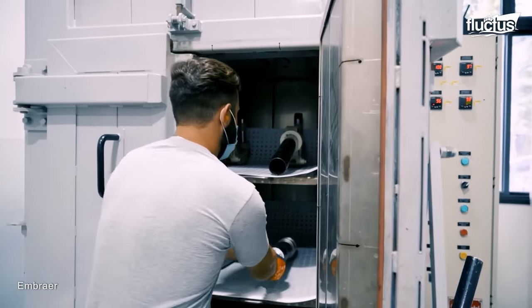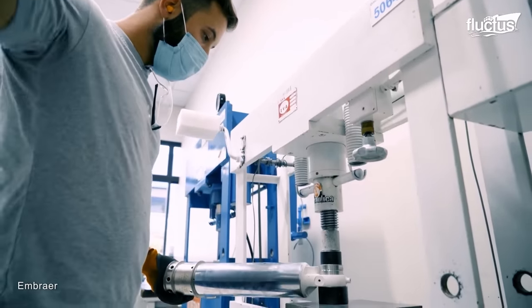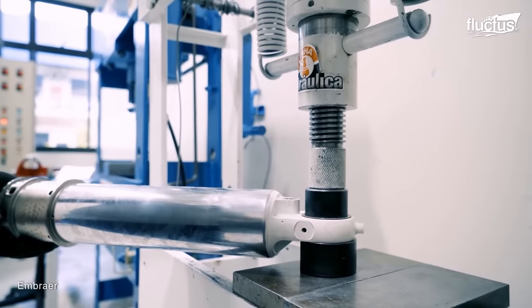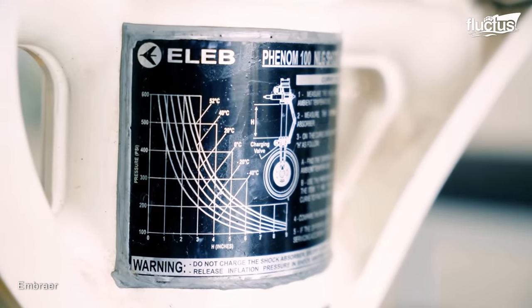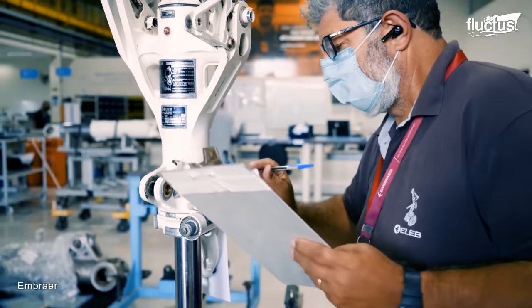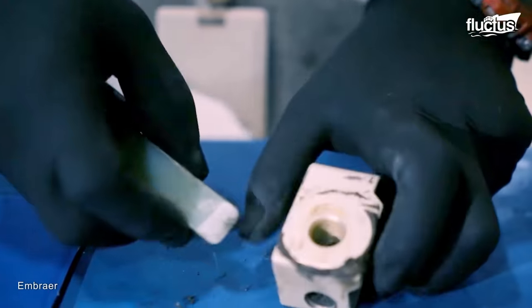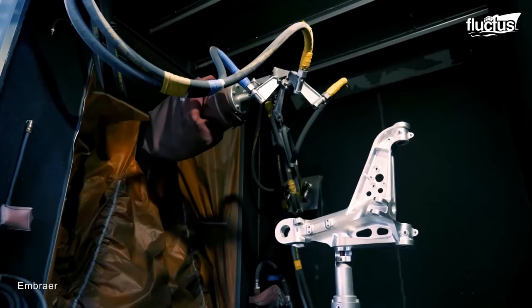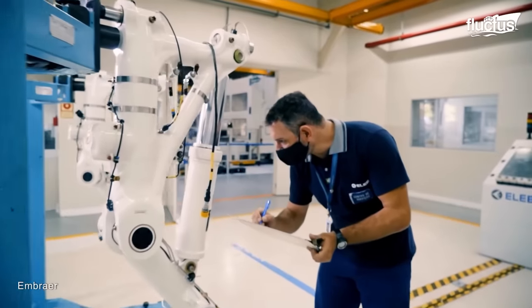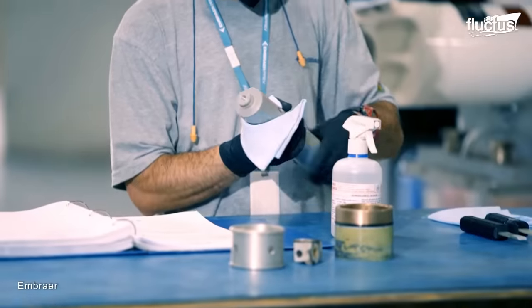Landing gear overhaul processes are a critical aspect of aircraft maintenance, ensuring the continued reliability and safety of the landing gear system. Embraer, being a leading aerospace manufacturer, has made significant contributions in this area. At the Embraer Equipment Division Repair Station, a team of skilled technicians and engineers works diligently to ensure the airworthiness of landing gear components. They possess the necessary expertise, equipment, and certifications to perform a wide range of services on mechanical, hydraulic, and electromechanical equipment associated with landing gear systems.